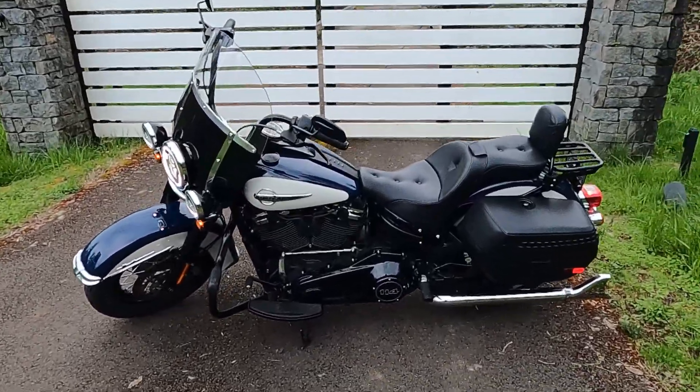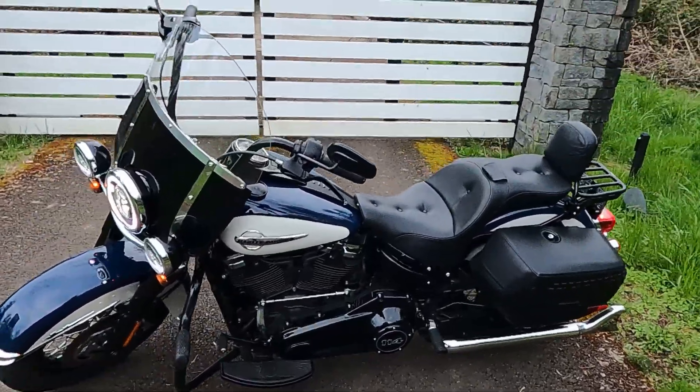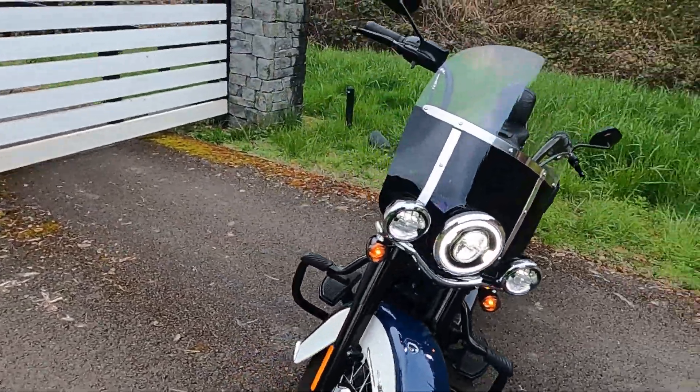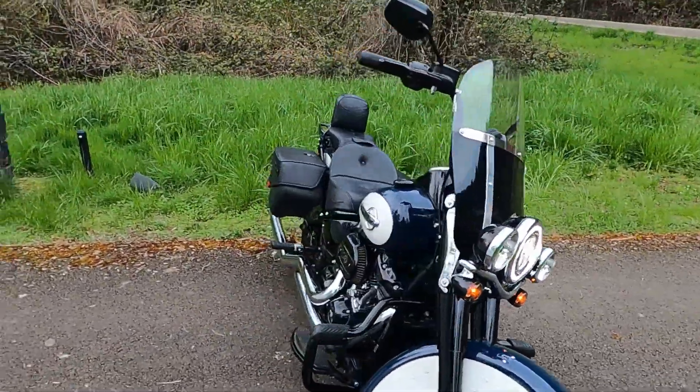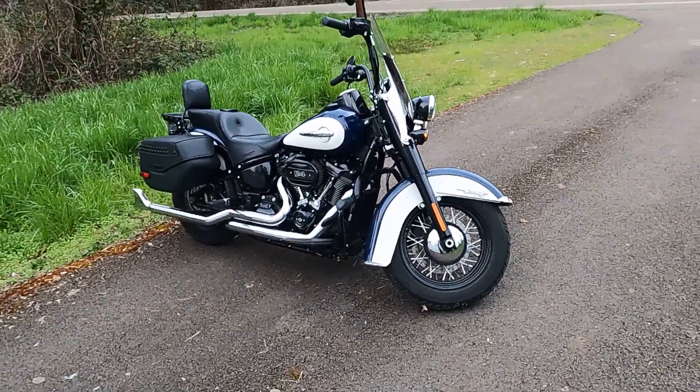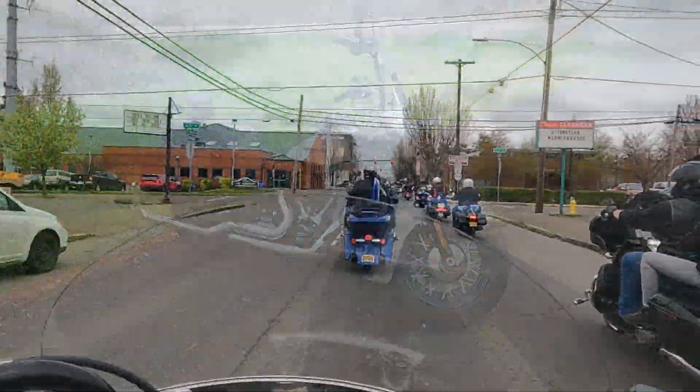Here she is looking all pretty. I do love the classic lines of her and the paint scheme — the white accents on what I think is the Billiard Blue. I do like the way she looks, and those fish tails fit her pretty well.